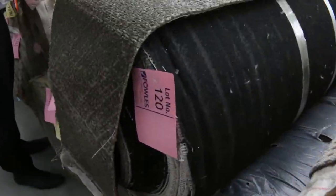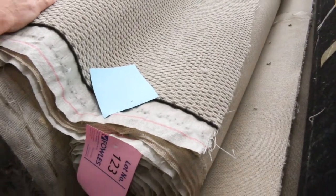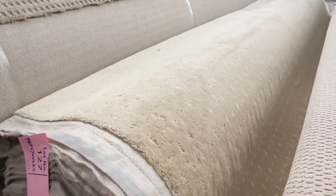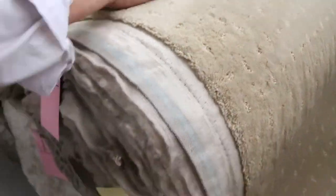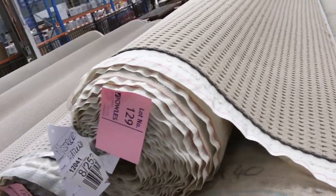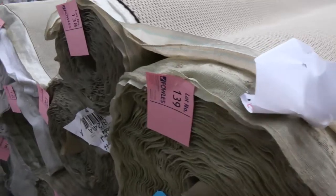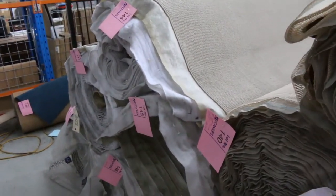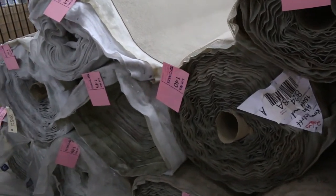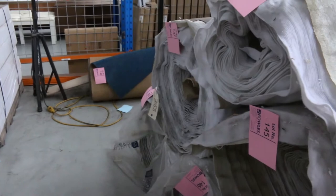Lots of loop piles and light colored plush piles which generally sell for $25 a meter. Good for rental properties, beach houses — you name it, for $25 a meter you can't go wrong. A bit of pattern textured carpet there, lot number 127 — that one's a nylon carpet, nice and soft. $25 a meter gets you most of these, running right through to lot number 148. Most of those will sell for $25 a broadloom meter — plenty to choose from. Get onto the catalogue and that'll tell you the sizes.